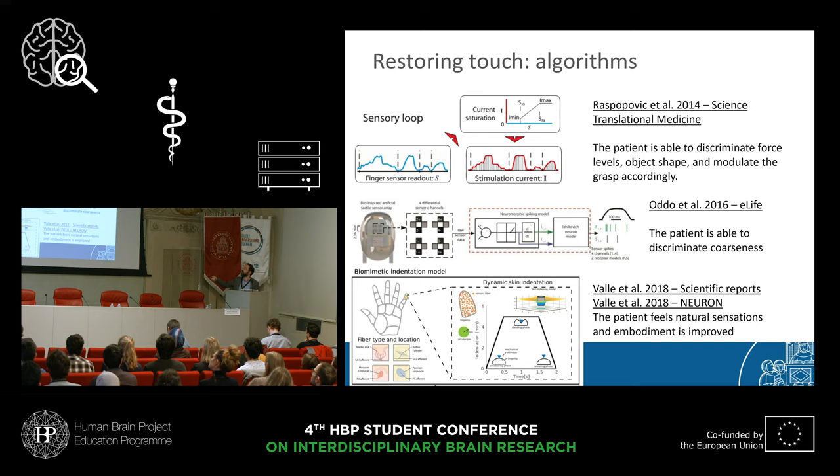Finding the right algorithm took many years. We started with very simple algorithms — quasi-linear translation — and progressively moved toward more realistic and complex models of mechanoreceptor dynamics. We used this progression to allow the patient to feel a broader spectrum of the external world that was missing because of the amputation.